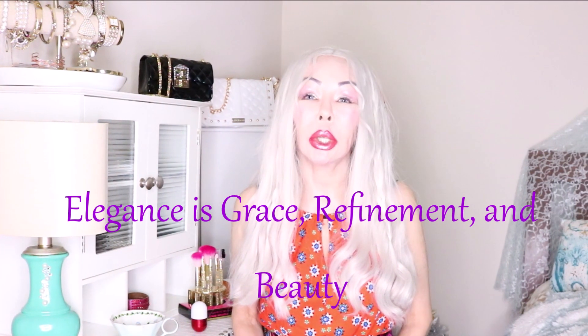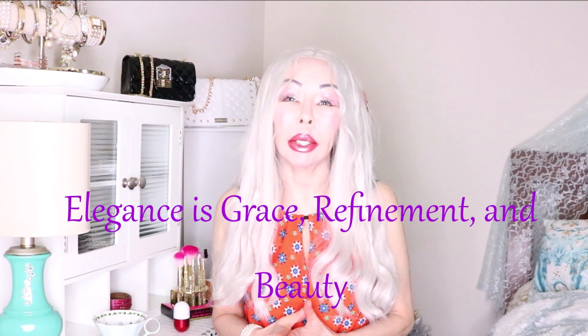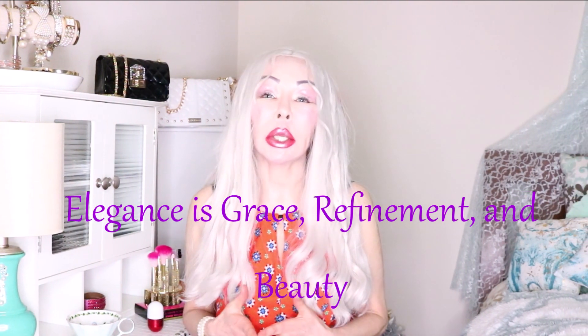I'm going to be talking about how to groom yourself as an elegant lady, how to represent yourself. I have some tips to give you and how we are going to be learning to always be a classy and elegant lady.